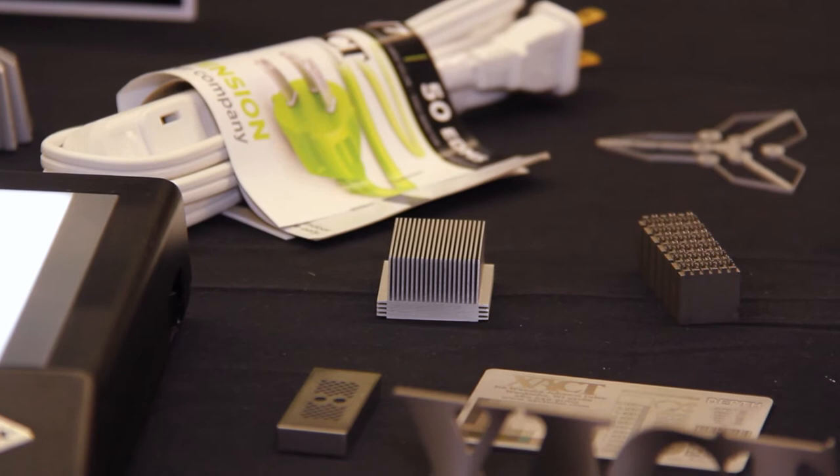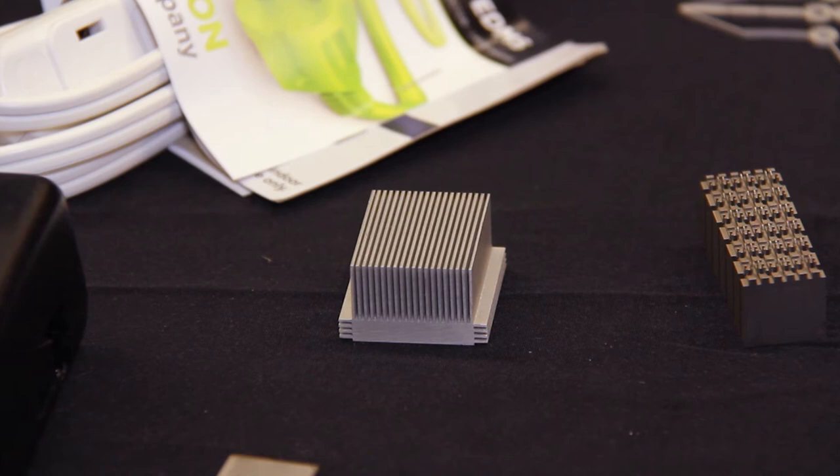I would start off with a simple part like this. It's a heat sink that we EDM, made out of aluminum. Basically, we can work with any material as long as it's conductive.